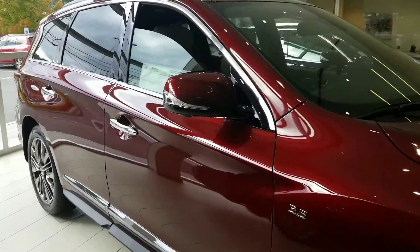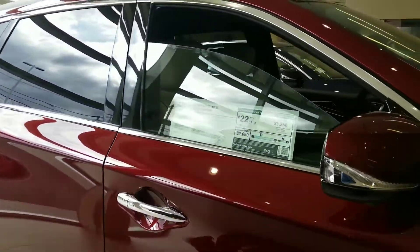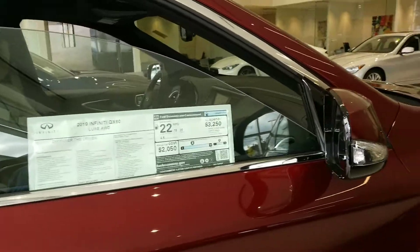The 2019 now comes standard with a bunch of different safety features, including blind spot warning, forward predictive collision warning.